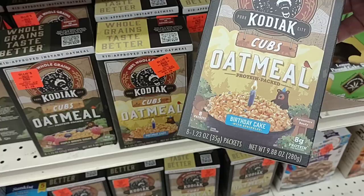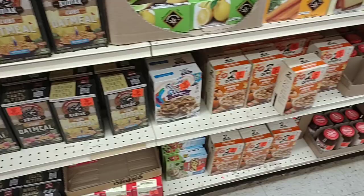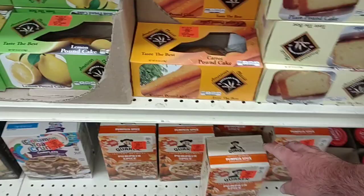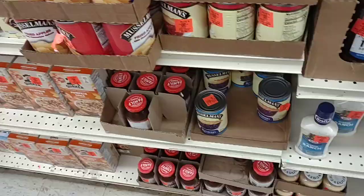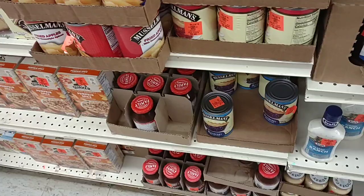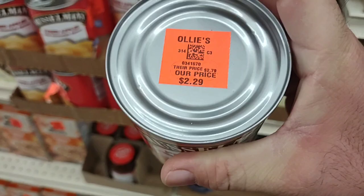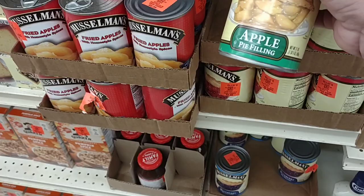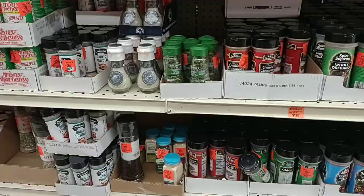They've got the Kodiak oatmeal — $1.79. That seems like a great deal. I wonder if they were getting a lot of complaints, because the last couple times we came here a lot of these prices were pretty ridiculous for Ollie's. $1.49 for some pumpkin spice Quaker oats — I guess they're just trying to get rid of that. We always get comments on pie fillings during the holidays. They got the apple pie filling — the Musselmans for $2.29. Also the fried apples at the same price. Cherry pie filling $2.99 and blueberry $2.99 as well.